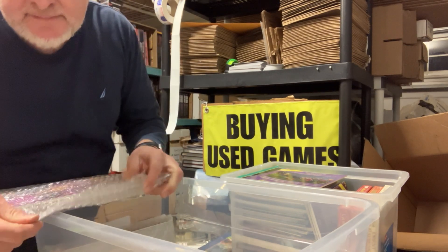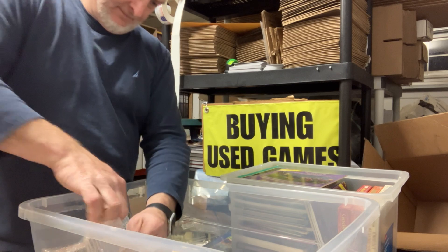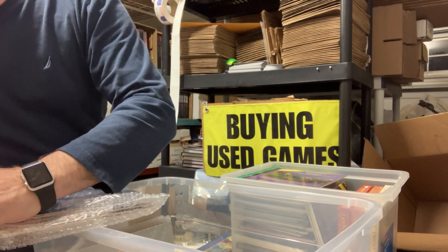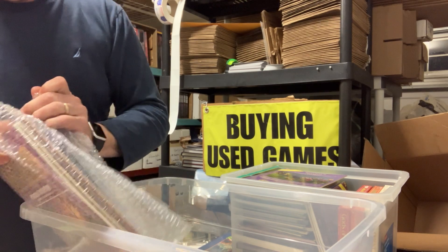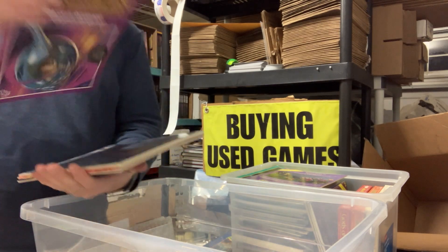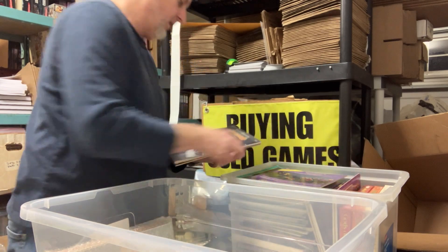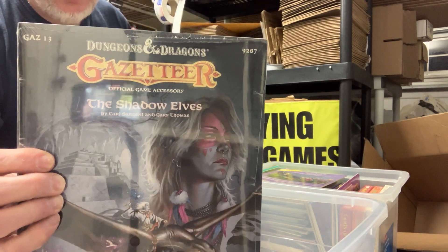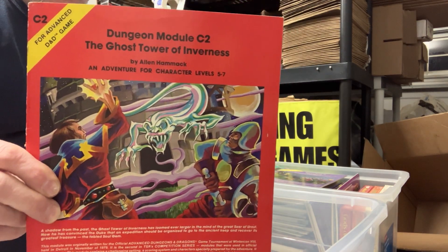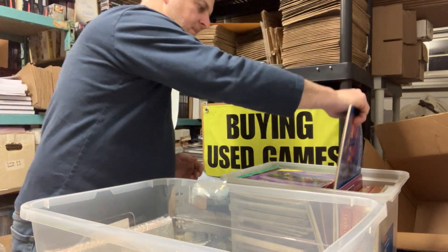A couple more bundles here, getting to the end. WGA1 Falcon's Revenge with the sheets uncut. Another shrink-wrapped item — Gazetteer number 13, the Shadow Elves, in the original shrink. Definitely original. C2, Ghost Tower of Inverness. And DA3, City of the Gods — in pretty good shape but does have some scuffing to the cover. Another shrink-wrapped item — that's awesome.